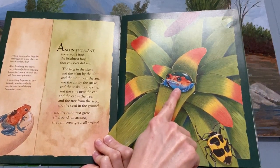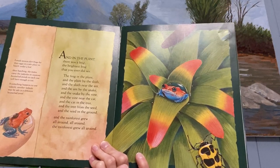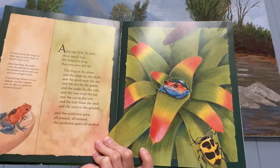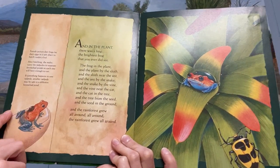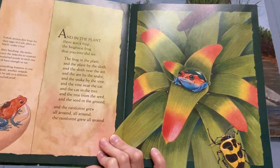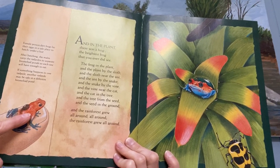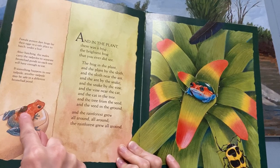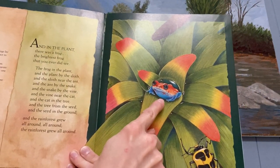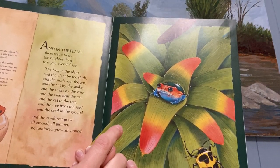Do you see this frog? Look! Remember the bromeliad can catch water and make a little puddle, a little pond in the middle. And some of the frogs go in there. This is a poison dart frog. Something really cool about poison dart frogs — they lay their eggs in a safe place to hatch, so under a leaf. And then after hatching, the daddy poison dart frogs carry their tadpoles — you see their little baby right there? — to separate bromeliad ponds, little puddles or ponds inside the bromeliad, so that each tadpole will have enough to eat.